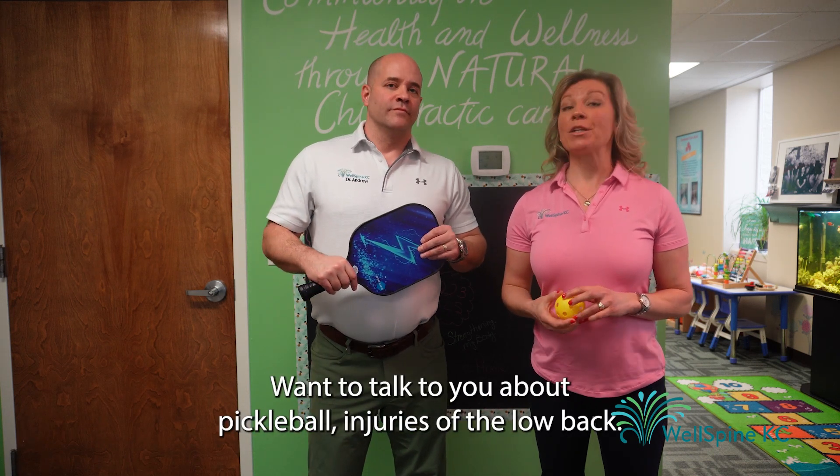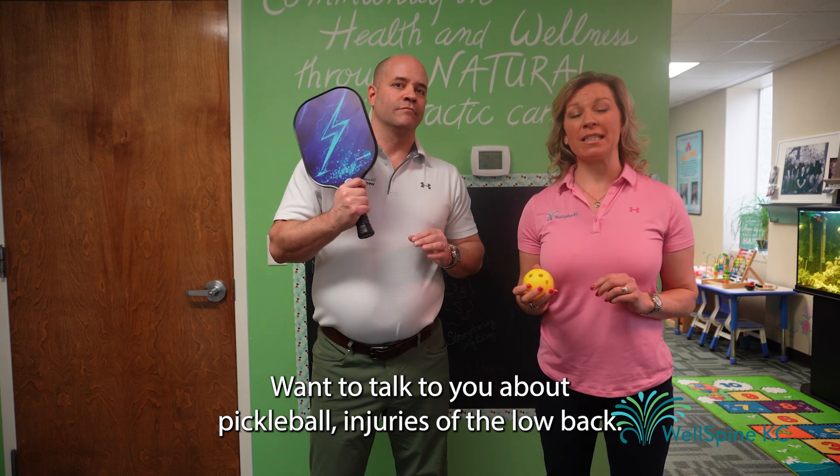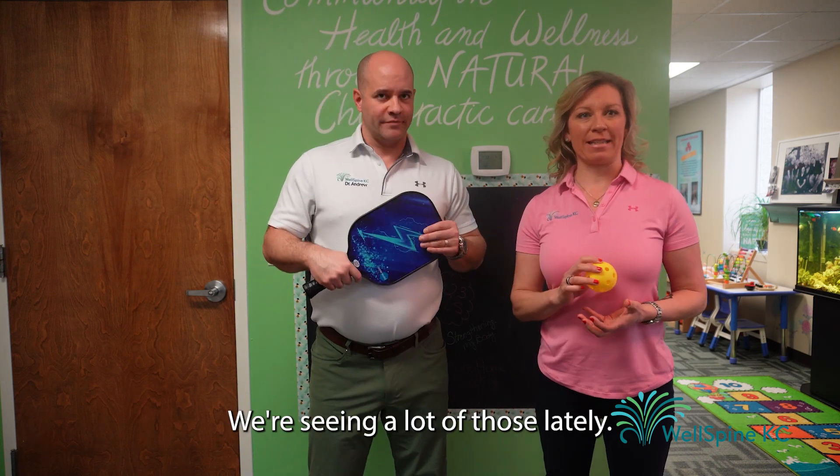Hey everybody, Doctors Andrew and Lisa Hall here from WellSpine KC. I wanted to talk to you about pickleball injuries of the low back. We're seeing a lot of those lately.